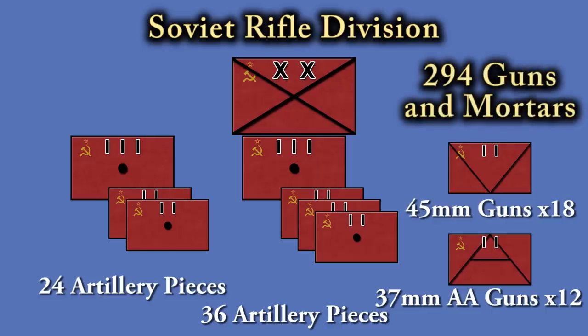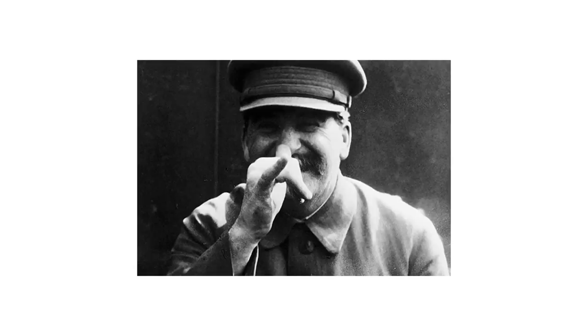But is this really the case? No — because this is actually the paper strength. The reality was significantly different. And this is where I went wrong last time: I used the wrong chart. Here is the chart showing the South Western Front artillery weapons on the 22nd of June 1941.